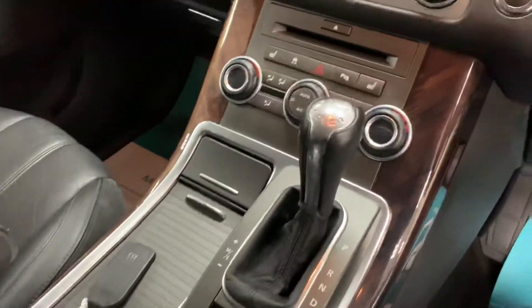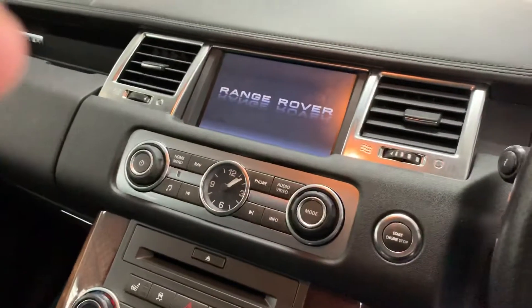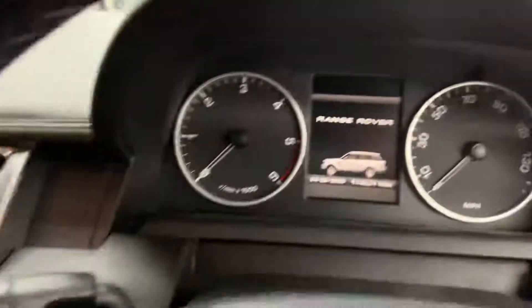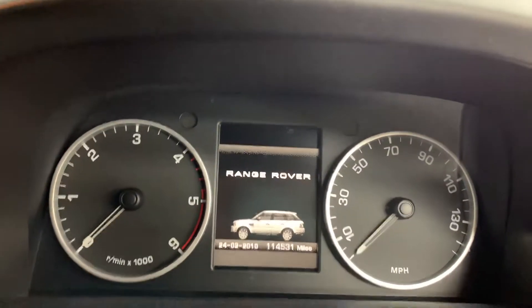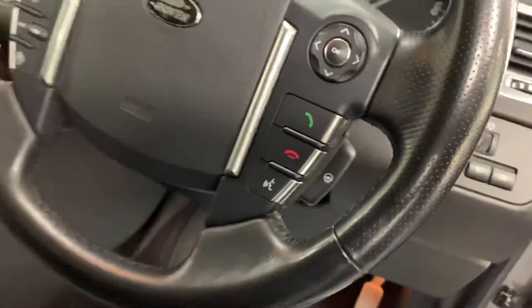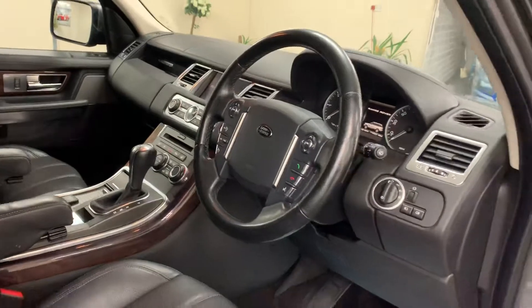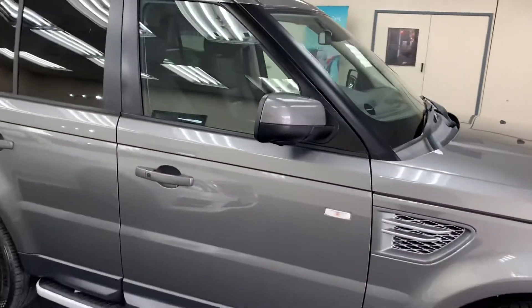We have two keys for the vehicle. Inside there's heated seats, climate control, satellite navigation, and it has 114,531 miles from new. It also features a heated steering wheel, automatic Xenon headlights, and electric memory seats — there's not a lot it hasn't got.